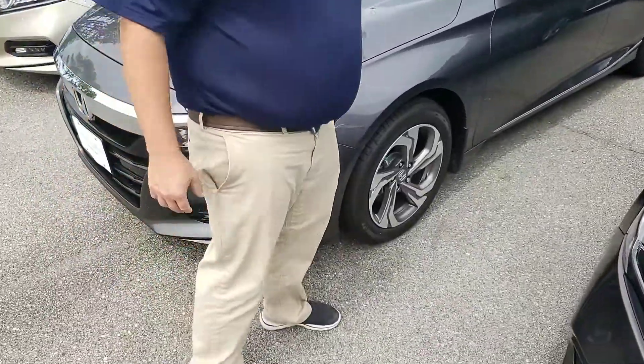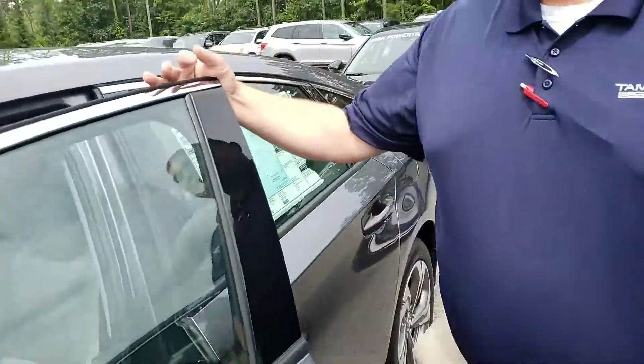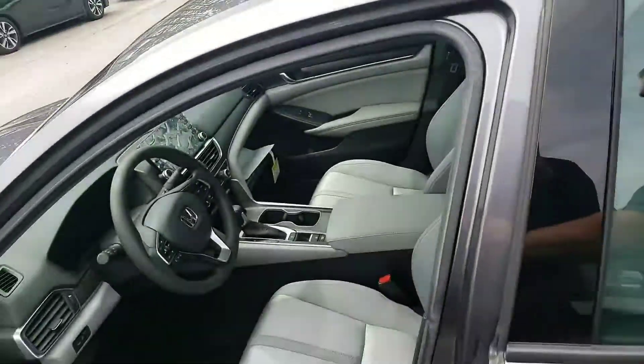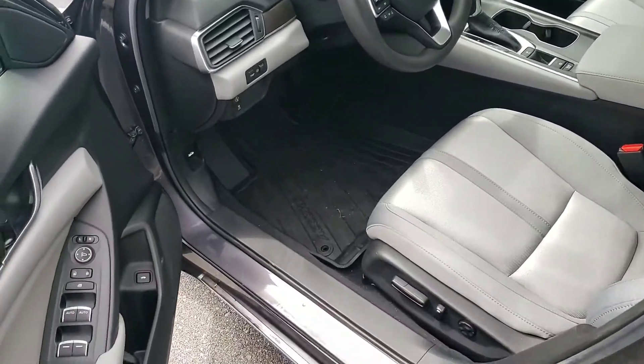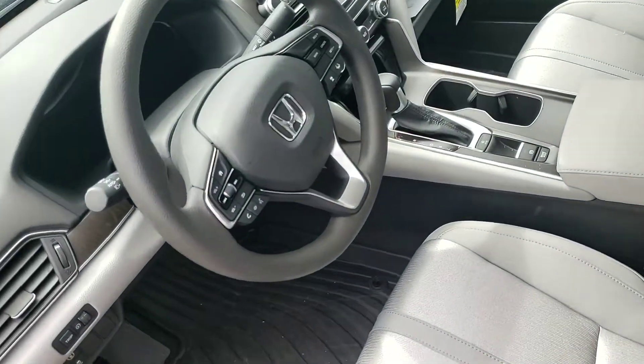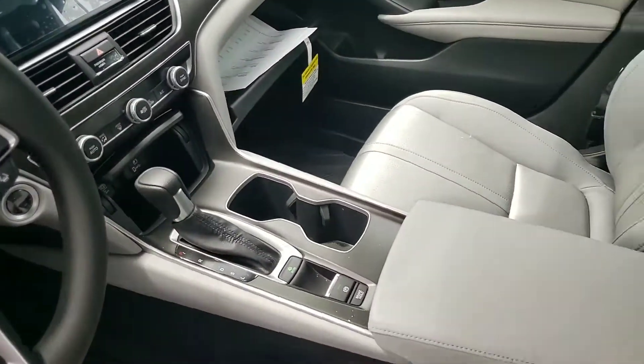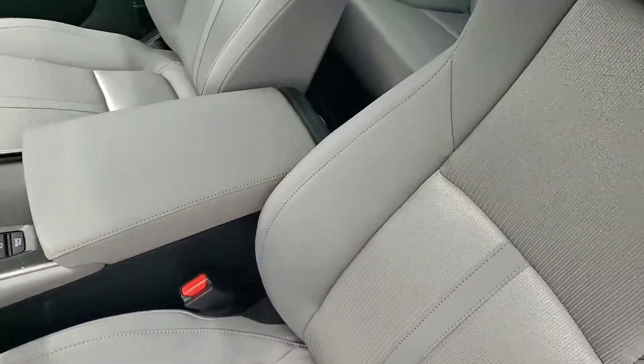Now looking at some of the cool stuff on the inside of the car, you're going to have a lot of electronics in there. You're going to have the Apple CarPlay, power windows, power locks, the brake hold feature, and the big display on the front. There's so much in this vehicle — the Accord is packed. You're going to have that sunroof as well in the EX package that you had selected. The list goes on and on.